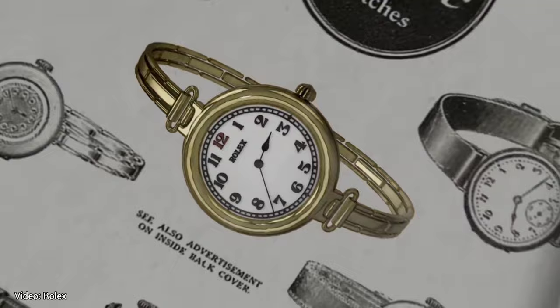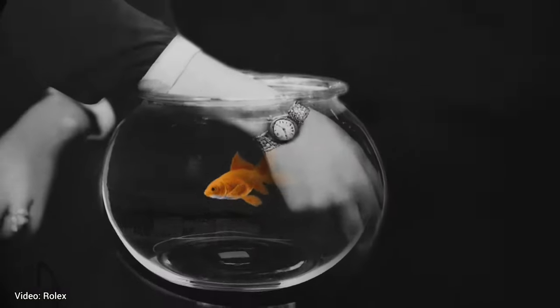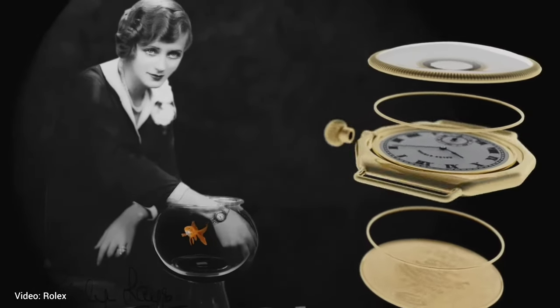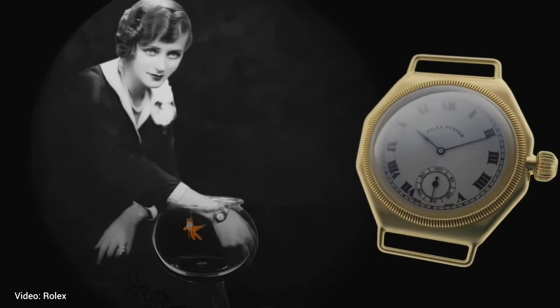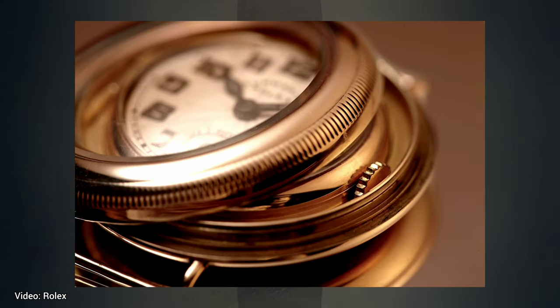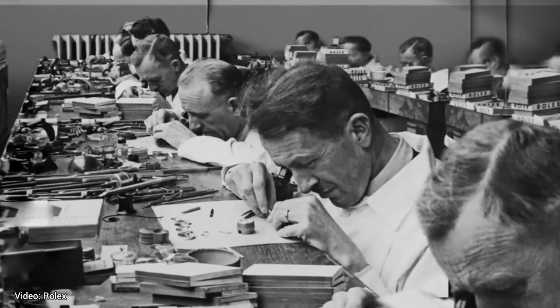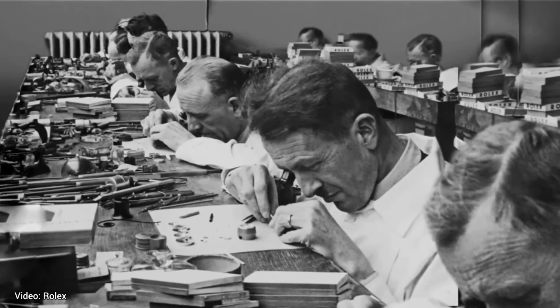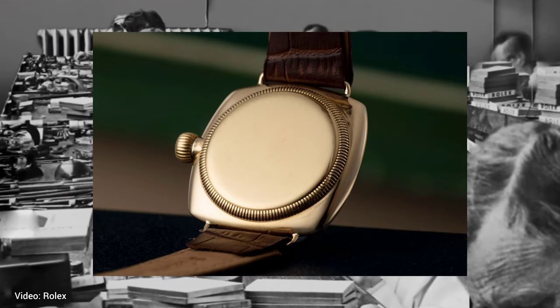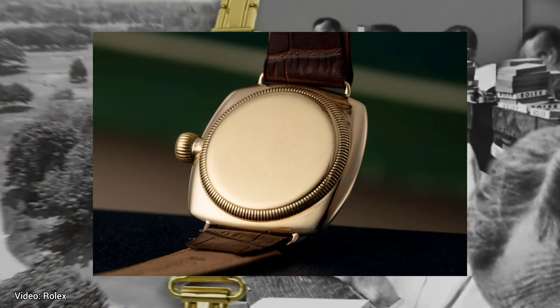Rolex played an important role in inventing the water-resistant case and self-winding movements as we know them today. For the water-resistant case, there were already ideas for how a case back could be screwed down, but Rolex improved on them by having a pattern of ridges on the case back to screw it down with a tool that generated more torque than just by hand. The screw-down crown was also improved, though now they had a new problem, which was that winding the watch was a more time-consuming task because the crown had to be first unscrewed.